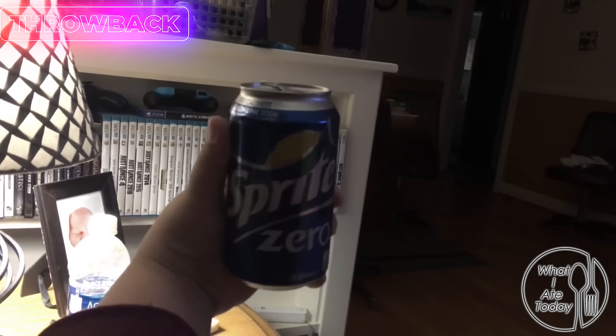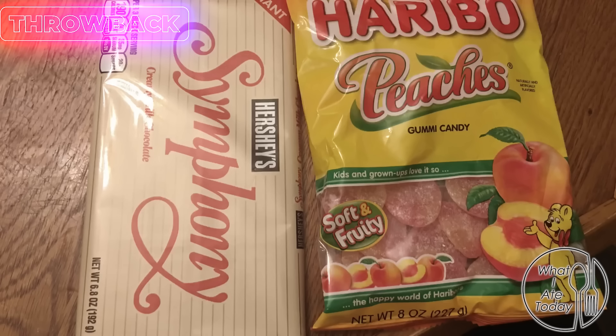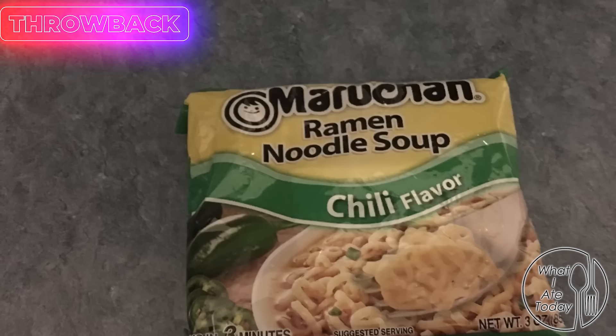I finished my chili but I forgot to show you guys — I'm also having a Sprite Zero. I got some creamy milk chocolate, it's a Symphony bar and it's freaking huge, and I got a bag of peaches gummy candy. I did not finish these — I ate about half of the Symphony bar and about half of the peaches. Eric also had a little bit.